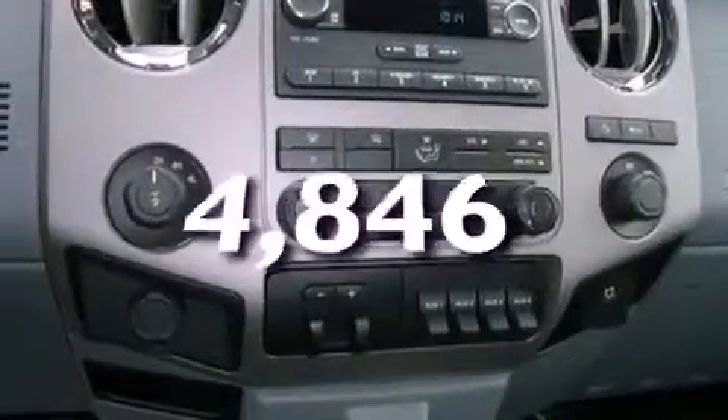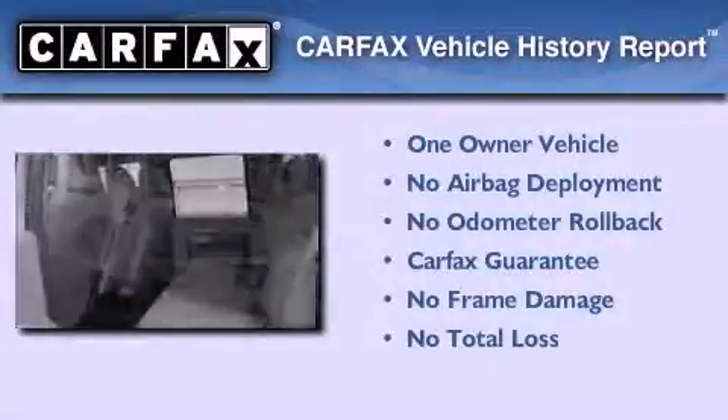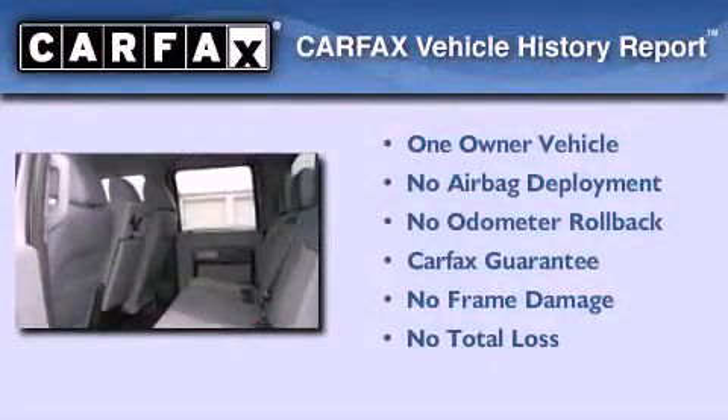This vehicle has less than 5,000 miles. This Ford has had only one owner and it qualifies for the Carfax buyback guarantee.